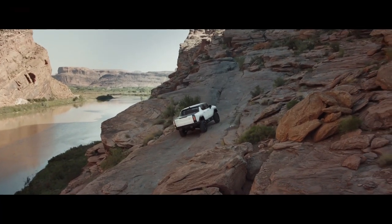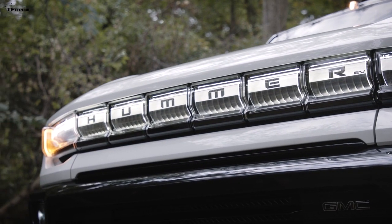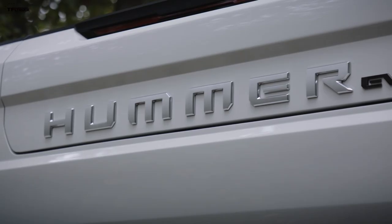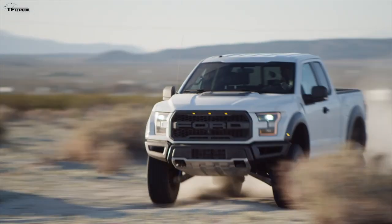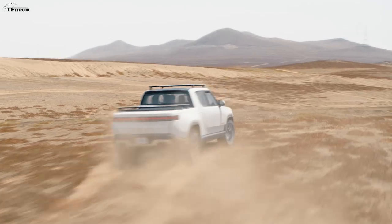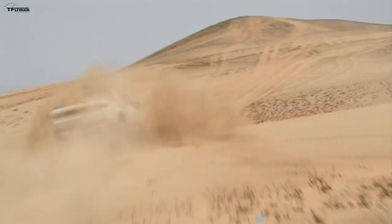We have to talk about the design — this is very important. This is a halo truck for General Motors. They're calling it the first super truck, and it's going up against everything from the Ford Raptor, the new Ram TRX, to all the electric trucks coming to market within the next one or two years. This is all of their technology packed into one — just mind-boggling.